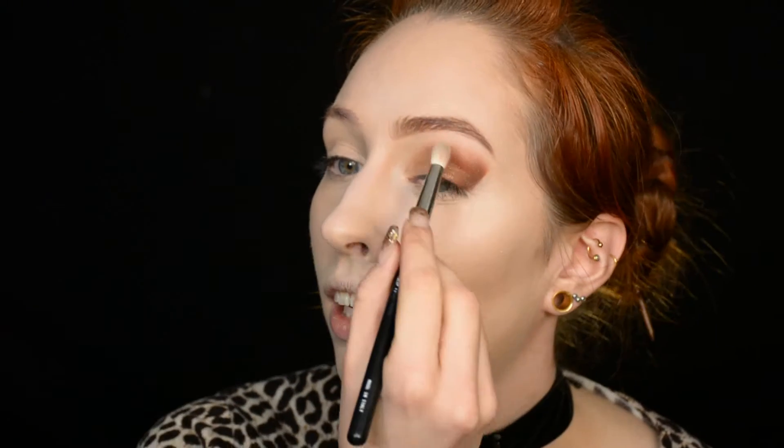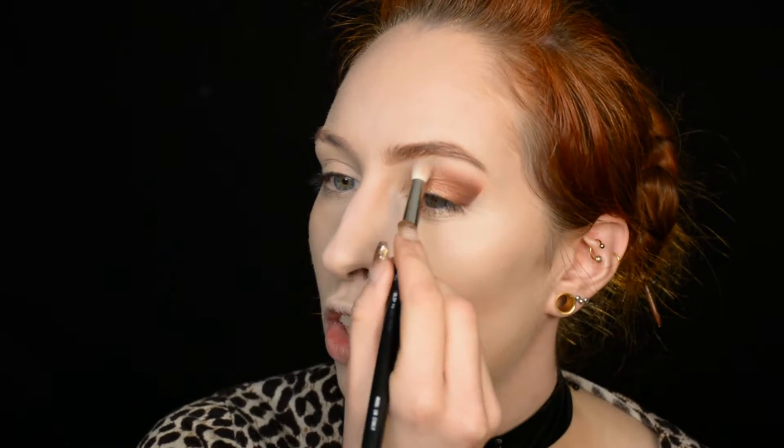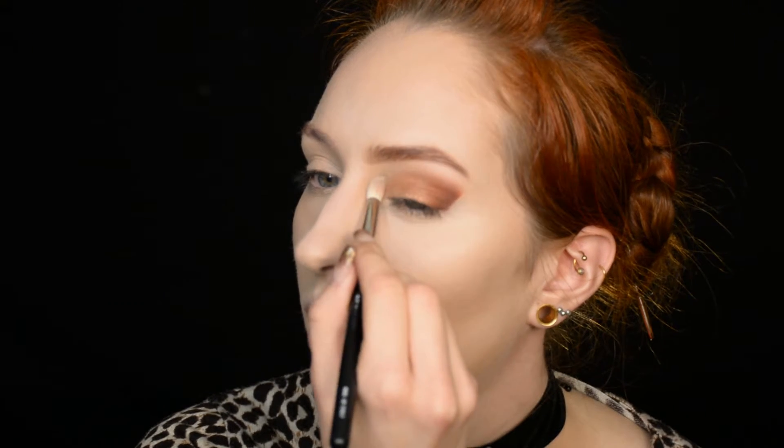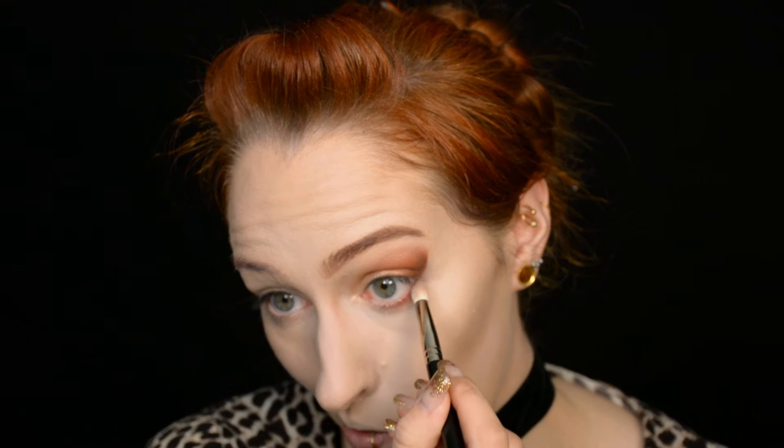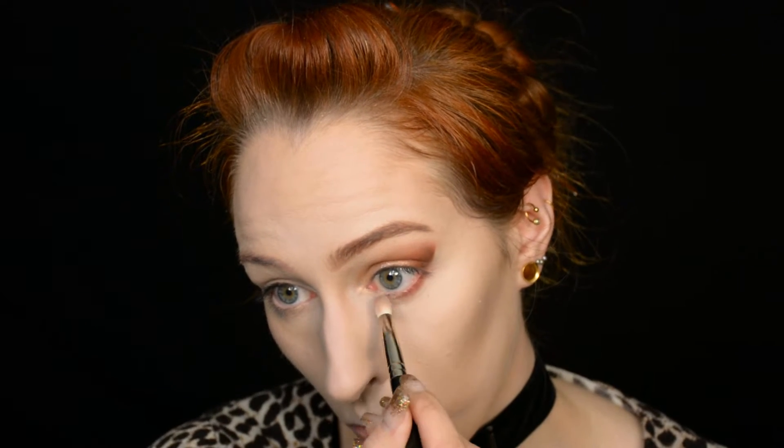Fun fact: this color is actually called gold in this palette. Everything — specifically the color you use — will be listed below the video as always. Then I'm going to go into an almost white shade and put it on my brow bone. Wipe off the brush and just make sure this is as smooth as I can get it. Below the eye I'm putting a red shade, which is a bit more pigmented than I thought. I'm blending it mostly in my outer corner and carefully blending it inwards. Then the inner corner is going to get a white gold shimmer.